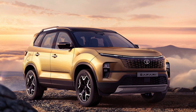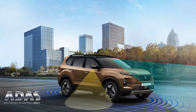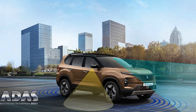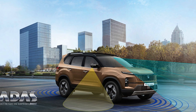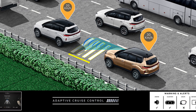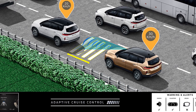The new facelifted 2023 Tata Safari comes with Automation Level 2 Advanced Driver Assistance System and a 360 camera. Let us see what all ADAS features the new Safari provides. The first feature is Adaptive Cruise Control, an active safety system that automatically controls the acceleration and braking of our car.